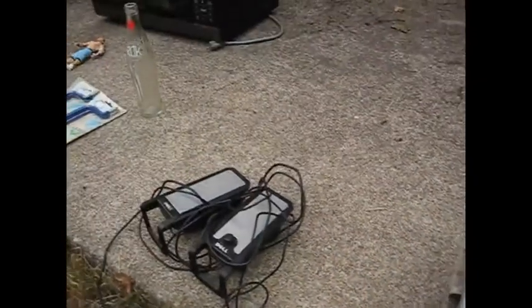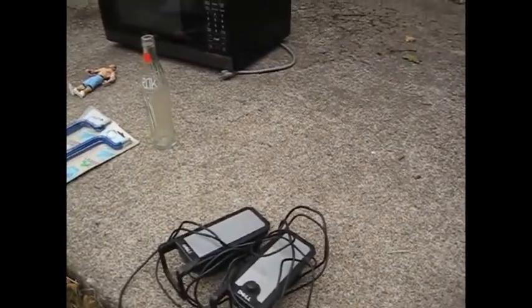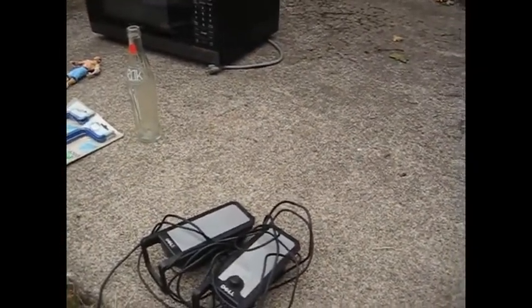Those are my yard sale finds and treasures. Let me know if you know anything about ROK, or whatever that is. Thank you for watching.